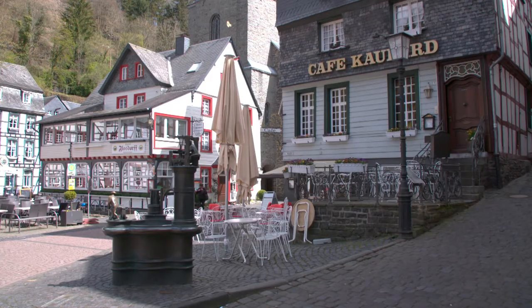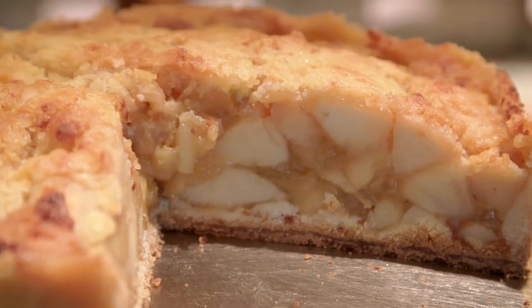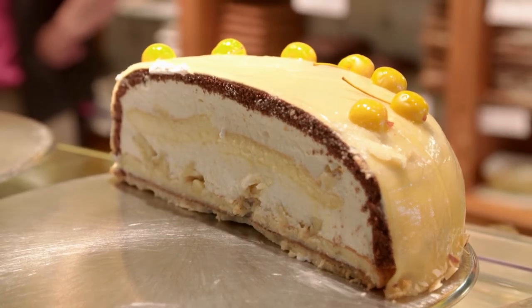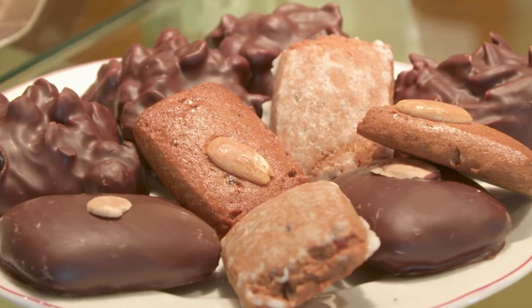This is a German treat. The Kaolart Pastry Shop sells a range of cakes, including apple cakes and the Black Forest cake. The creamy quark cheesecakes and the mixed spice biscuits, called printen, are an original favourite.